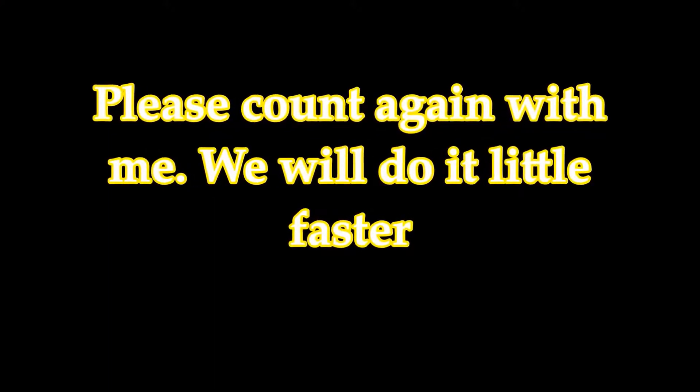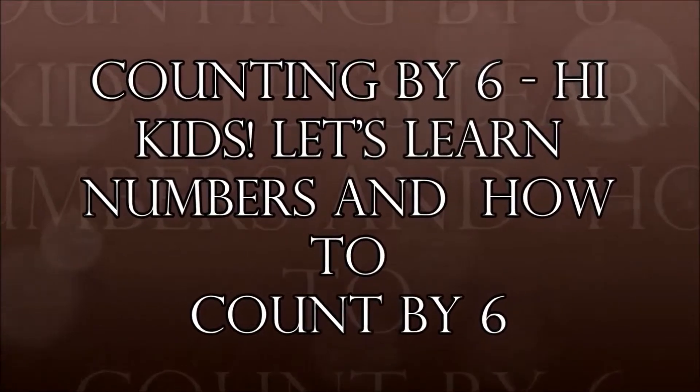Please count again with me, we will do it a little faster. Counting by six. Hi kids! Let's learn numbers and how to count. Six,